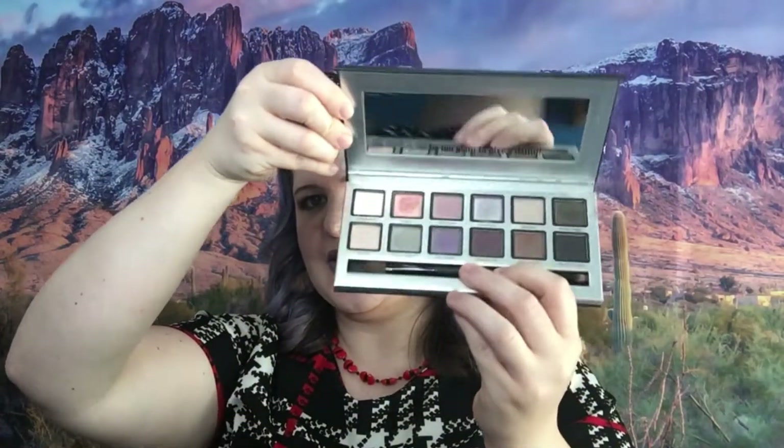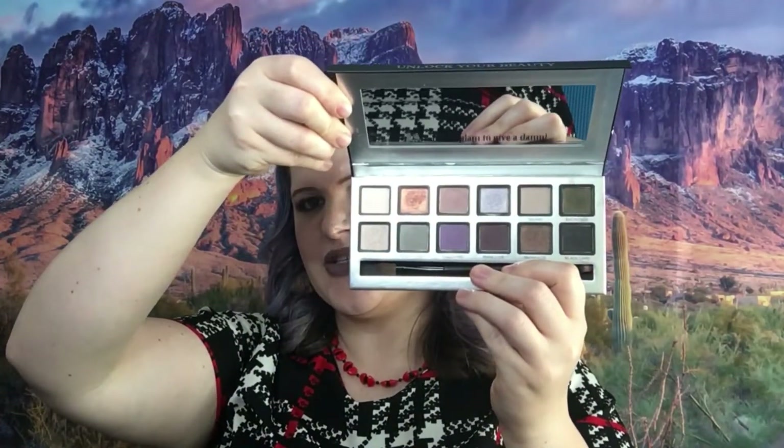We have another palette from Private Society — I'm going to swatch mine so you can see what it looks like. It does have a brush inside. Those are the colors of that palette swatched — very pretty colors. I really do love this palette, and the Private Society eyeshadow palettes are primer-infused, which is really awesome.